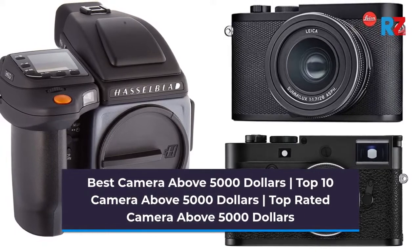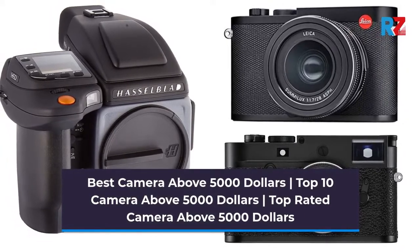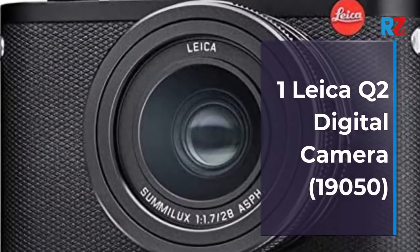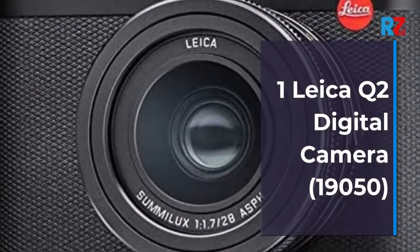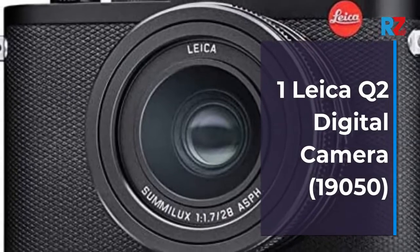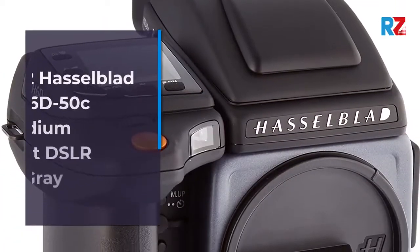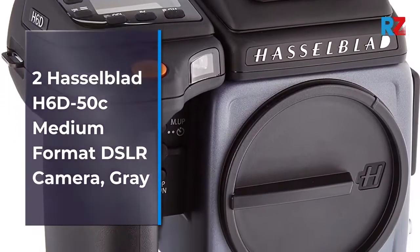1. Leica Q2 digital camera, $19,050. 2. Hasselblad H6D-50C medium format DSLR camera, grey. 3. Fujifilm GFX 100 102MP medium format digital camera, body only, black.